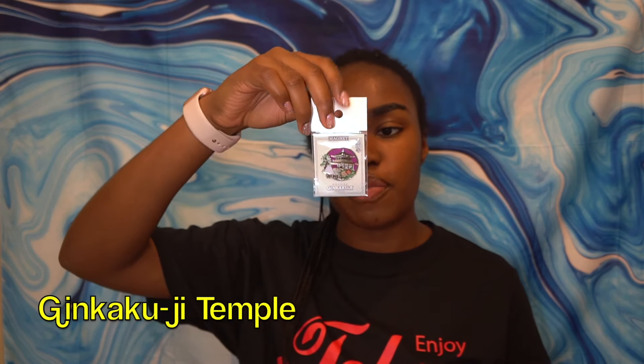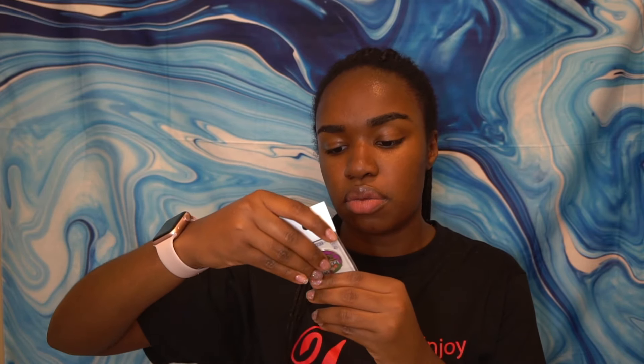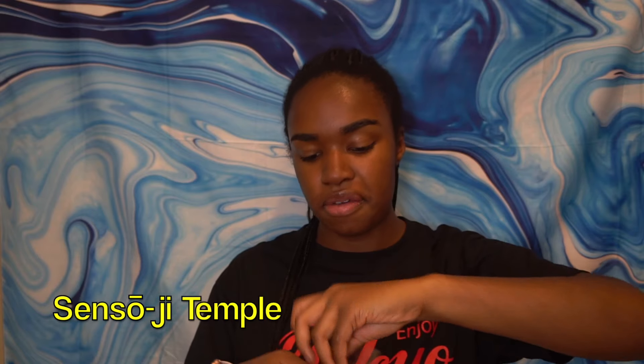I love how shop owners wrap everything so carefully and take such care in how they present their items. This magnet is from the Ginkakuji Temple — the first magnet I got. I get patches everywhere I go, so this is my official patch from Japan — I got this in Tokyo at one of the temples.